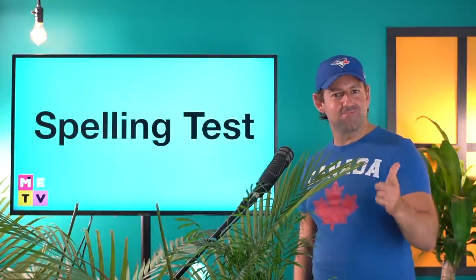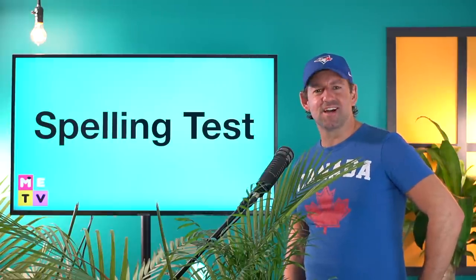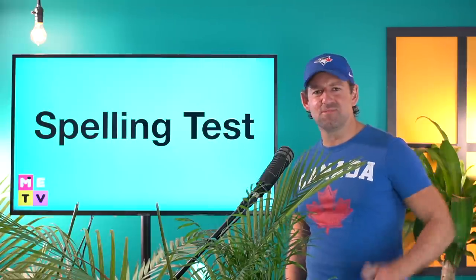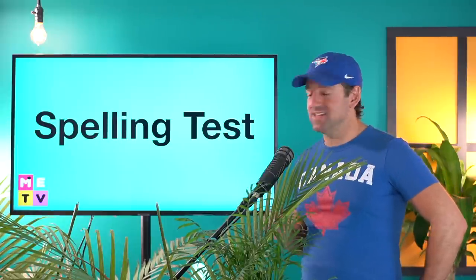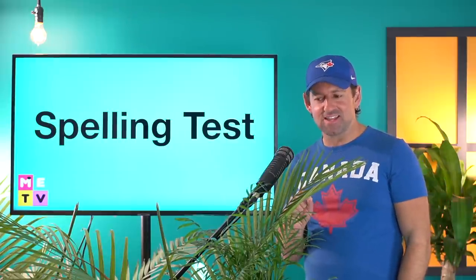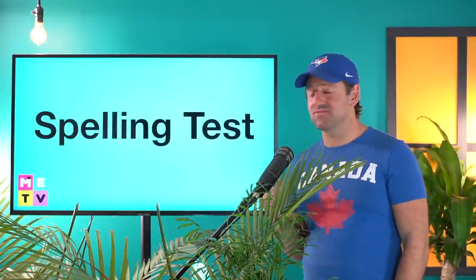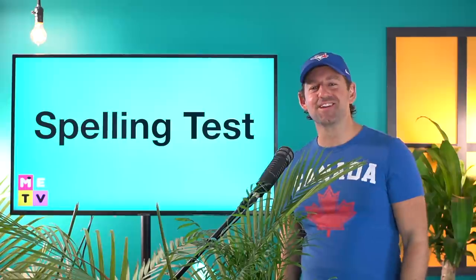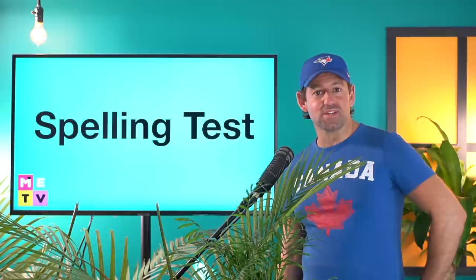All right, time for a spelling test. Wow, it's been a while since we had a spelling test. I can't remember the last time we had a spelling test, but it's your lucky day, actually. It's never a lucky day when you have a test, right? Maybe it's the worst day. But hopefully you learned some vocabulary today in this test. Even most native English speakers might really struggle with these.